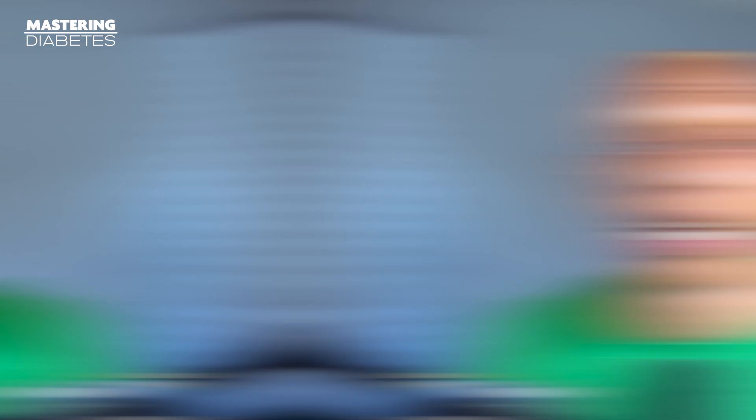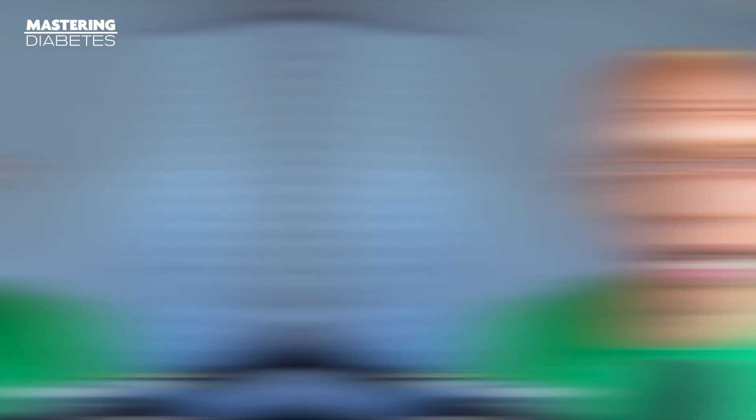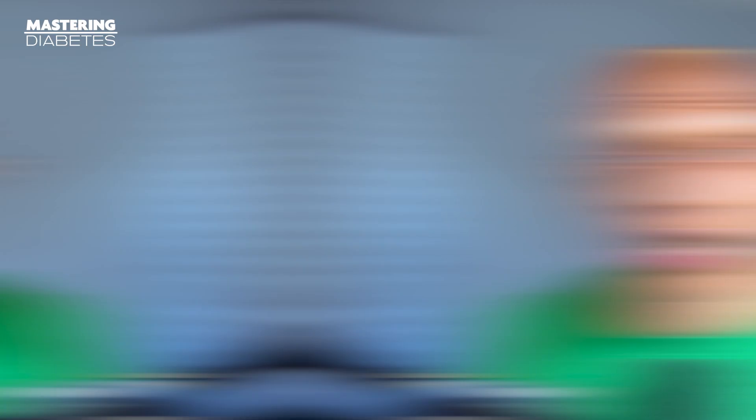There are currently several research teams around the world working hard to regenerate pancreatic beta cells using a variety of different technologies. One study found that by injecting embryonic-like stem cells directly into the pancreas, that can help in the regeneration of adult mouse pancreas after partial pancreatectomy — the partial removal of the mouse pancreas. Another research group pioneered by Dr. Diane Faustman from Massachusetts General Hospital has published extensively on their novel method to induce insulin production in mice using the BCG vaccine, which has been commonly administered for over 100 years as a vaccine against tuberculosis and as a treatment for bladder cancer for the past 40 years. Using this method, mice are given the BCG virus, which then stimulates the mouse to produce tumor necrosis factor or TNF, which in turn kills the disease-causing autoimmune cells and then regenerates pancreatic beta cells.